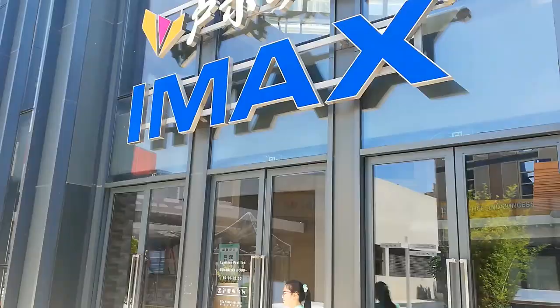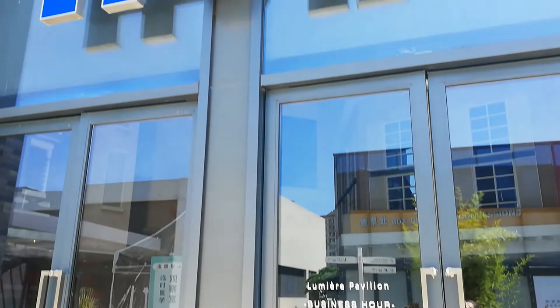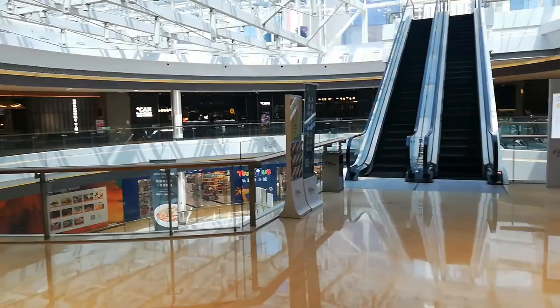I thought I was going to show you the inside of the theater, but unfortunately these are still locked up. As of Monday, the theaters in China open, but apparently the IMAX did not. Kylie and I are so excited about air-conditioned elevators. Here we begin — round one of mall walking, indoors. We're on the fourth floor.